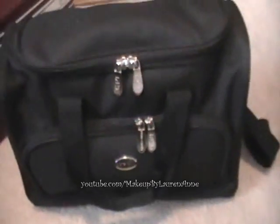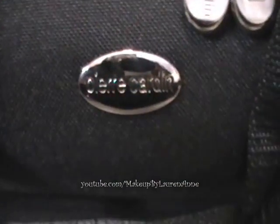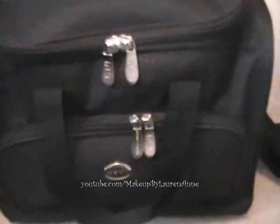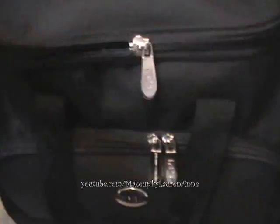That is this train case. This other one I call a train case too — it was also part of luggage and it's by Pierre Cardin. It's a really small soft-sided case, and since it's soft I put things in here that won't break.